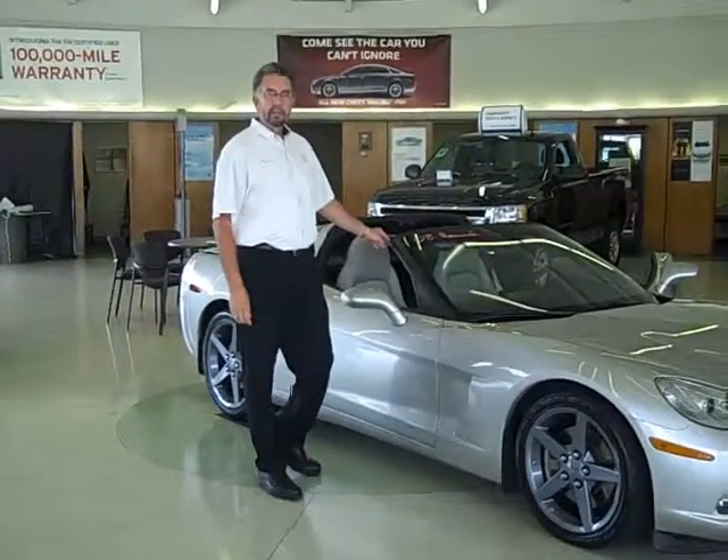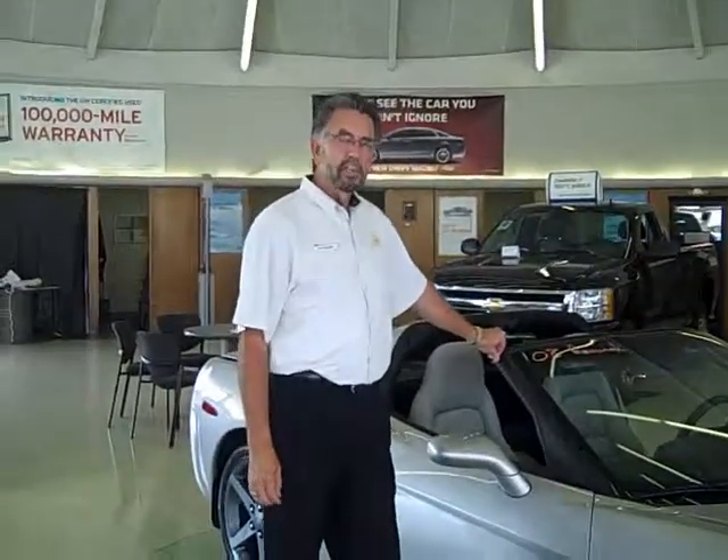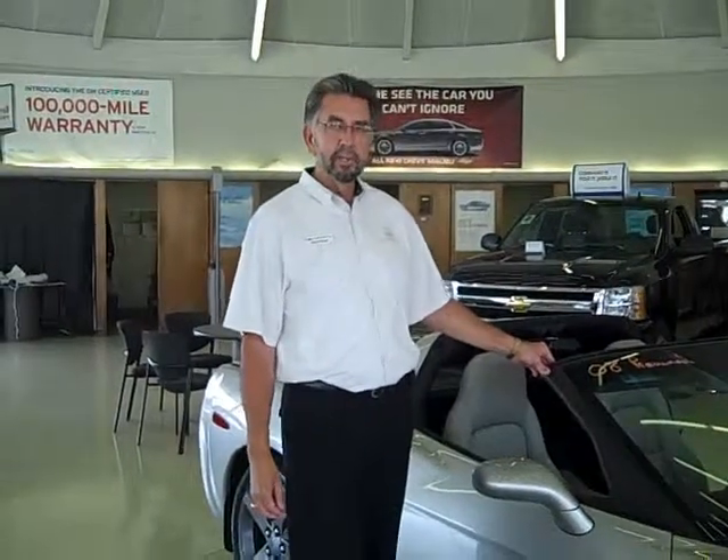Hey guys at the East Tennessee Corvette Club. This is Rick Boggs of Reader Chevrolet. I just wanted to send this out to you. It's a nice local trade-in, a 2008 Corvette we're taking in on trade. You guys might recognize it — one of the club members traded it in.